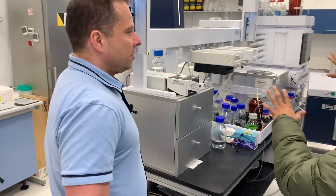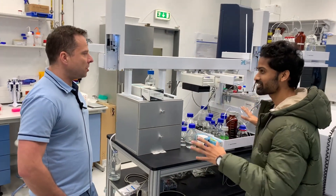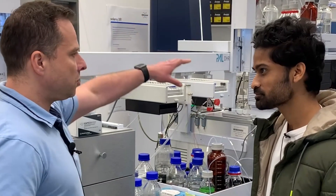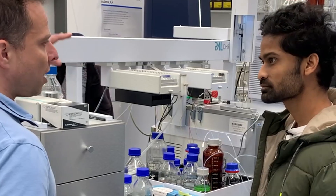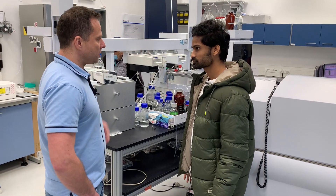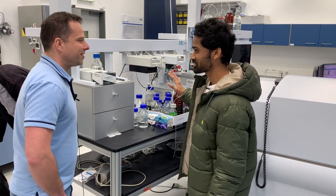This is like a setup of multiple machines. What do you do over here? This is the robotic system connected with the HPLC chromatographic system. It is used for sample preparation and automatic injecting of the samples into the mass spectrometer. Everything goes in perfect harmony here.